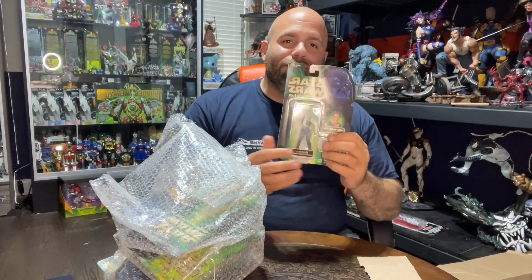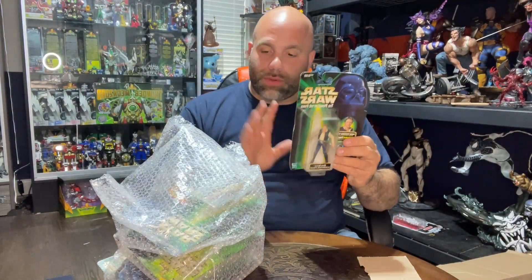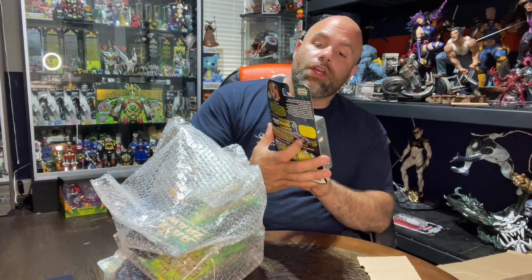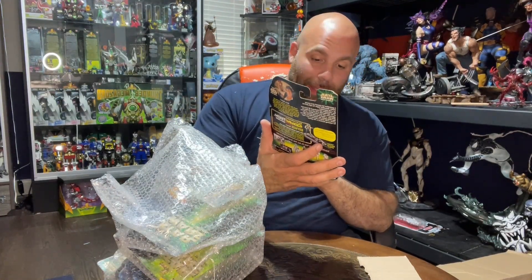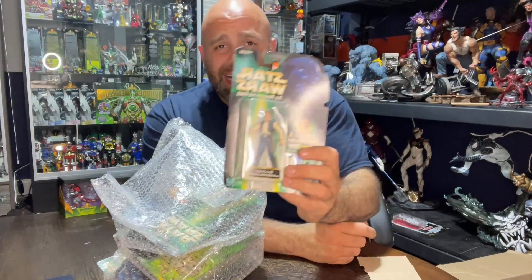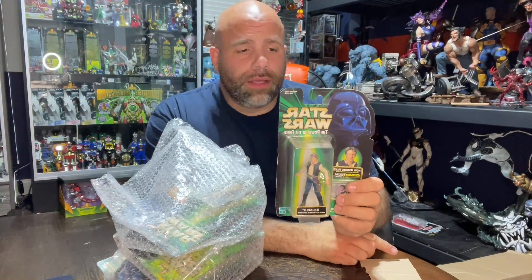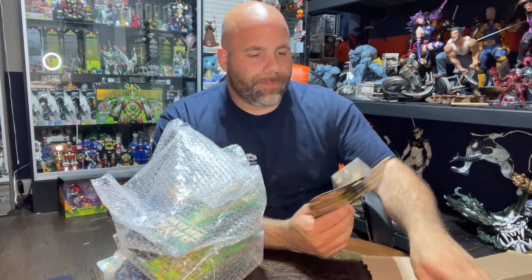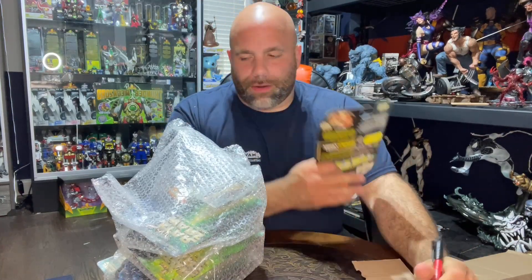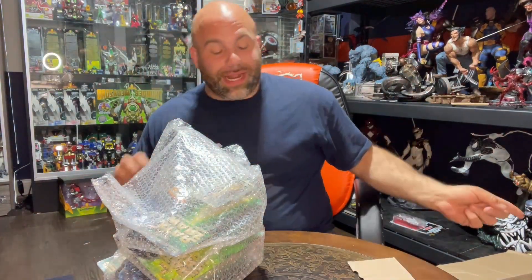These next ones are Star Wars Power of the Force — this is Han Solo with a blaster pistol, from when they redid all the action figures. These usually don't sell at all, which is probably why my buddy threw them in the box. We'll price it at $5.